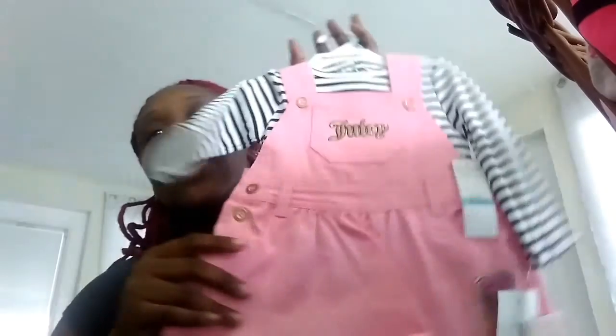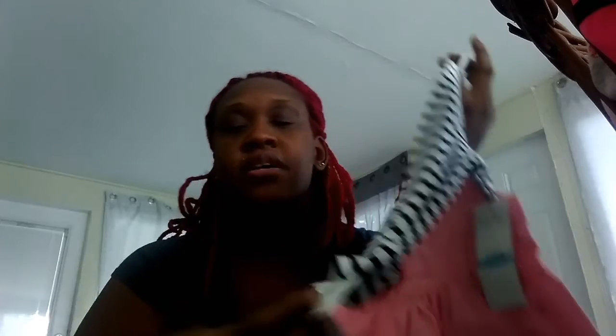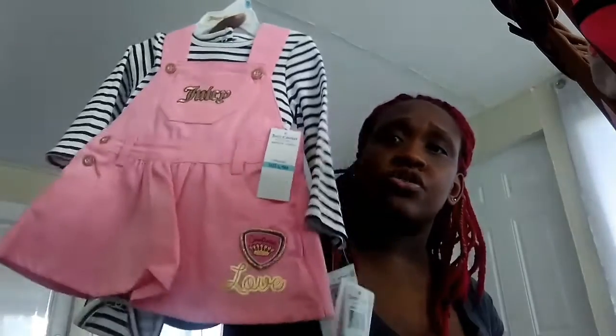Another outfit we got for Naomi is this Juicy Couture pink overall dress — she's doing it like Juicy! It comes with a black and white striped onesie underneath. This is in six to nine months and Burlington Coat Factory only wanted $19.99 for it, which is a great deal.